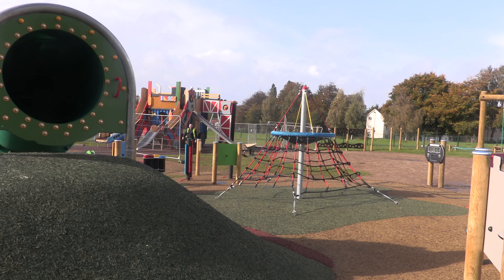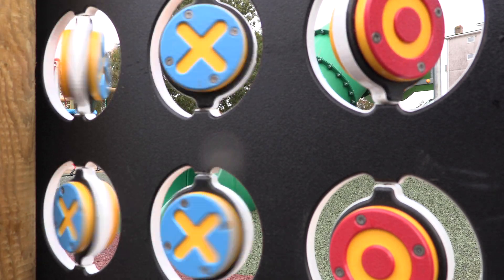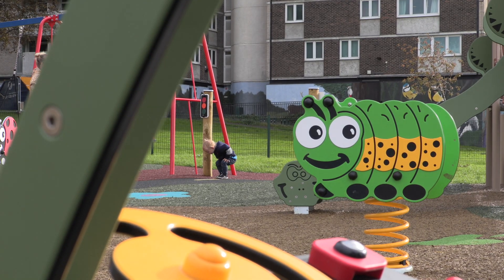The centrepiece and highlight of the new park is the Docklands themed area, which features a unique play structure in the shape of a container ship, complete with climbing rings, monkey bars, and a climbing wall.